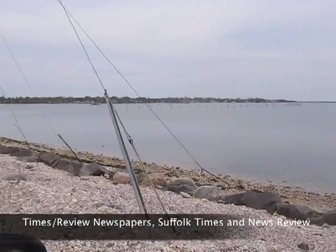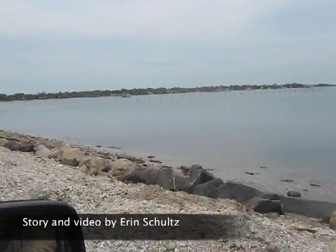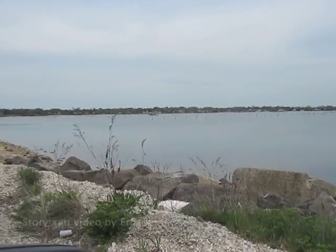That is the biggest scallop sanctuary in the world — Orient Harbor, Long Island, New York.